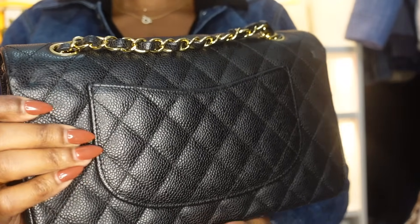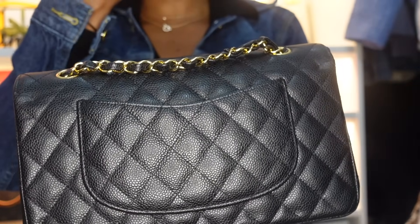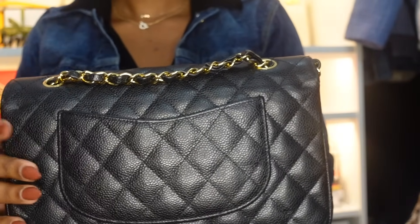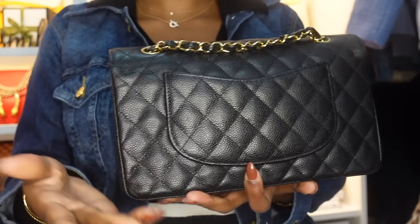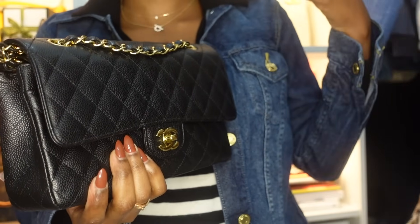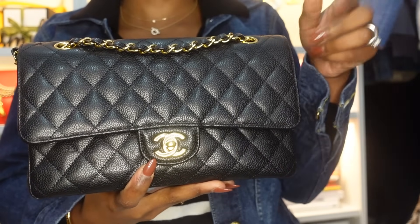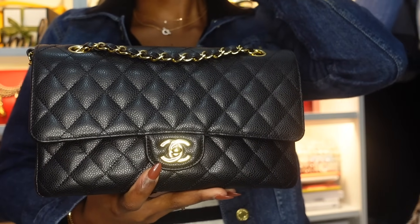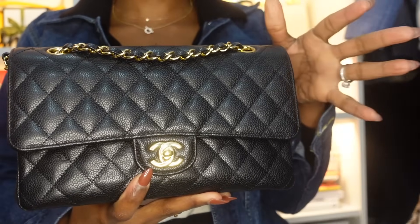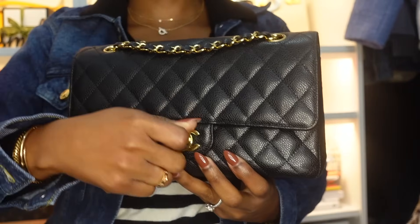Recently I took it to the Chanel boutique because the stitching at the back was unraveling and approaching the warranty expiration, so I wanted to quickly get it fixed. I was nervous because I've heard so many bad stories about Chanel experiences, but it was actually easy — no issues at all. It was ready in about a month. Now it's fixed and looks great.